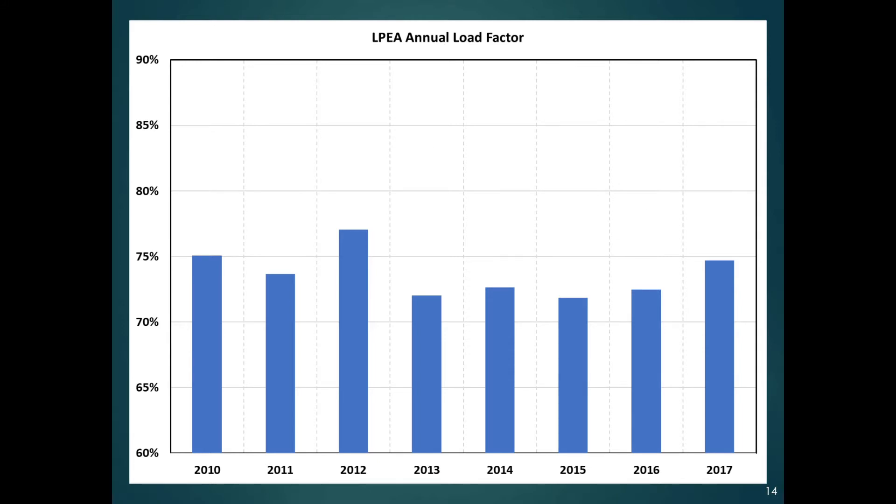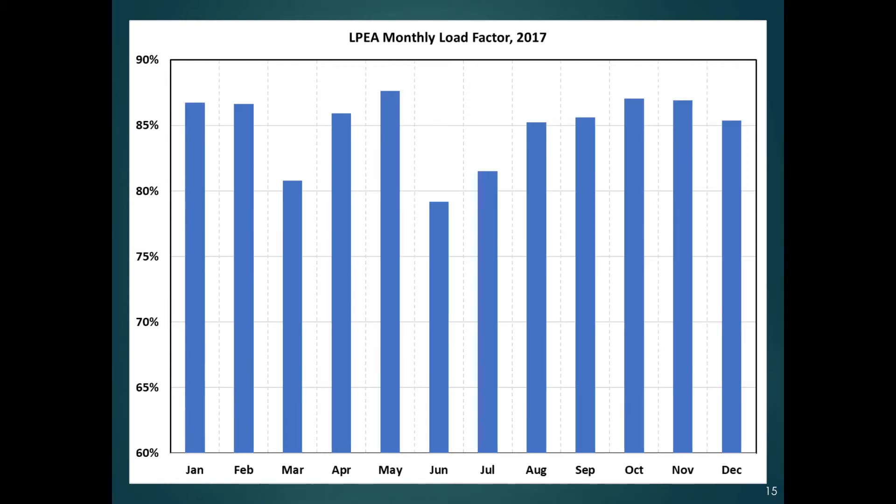As we continue to have these tools, we'll be able to drive that load factor up a little bit, which could make us a more attractive target for selling power to us. Looking at just 2017 on a monthly basis, our monthly load factor is running around 85% — some months a little lower, some a little higher.